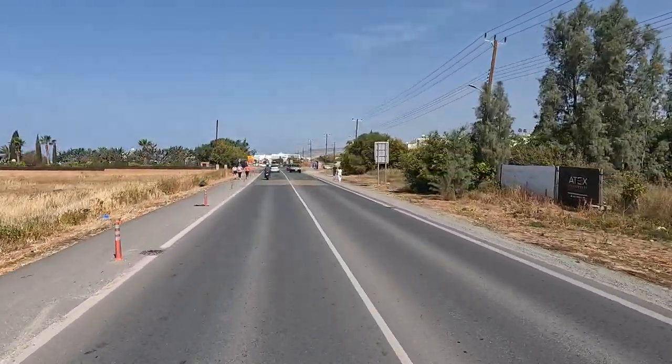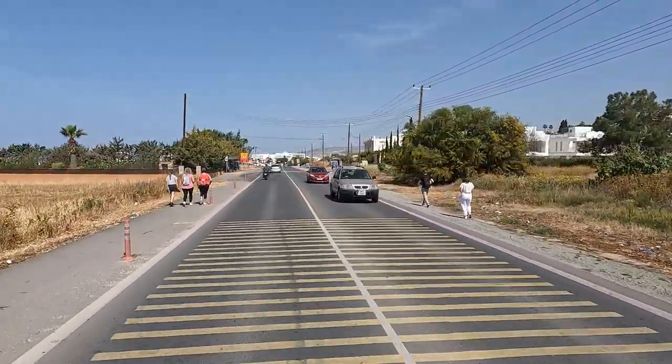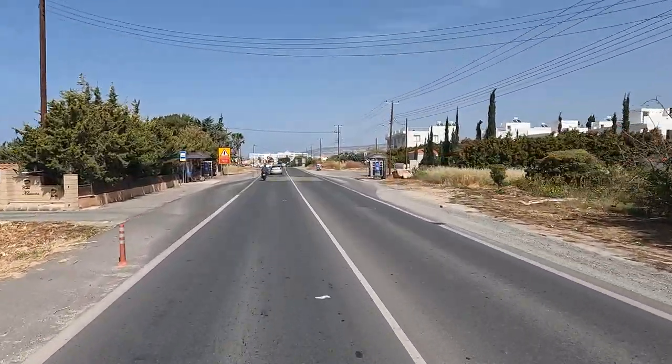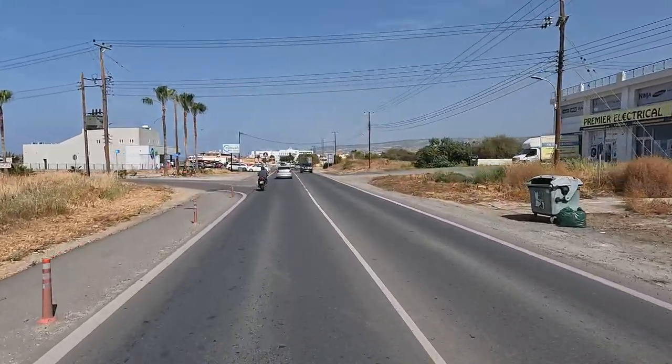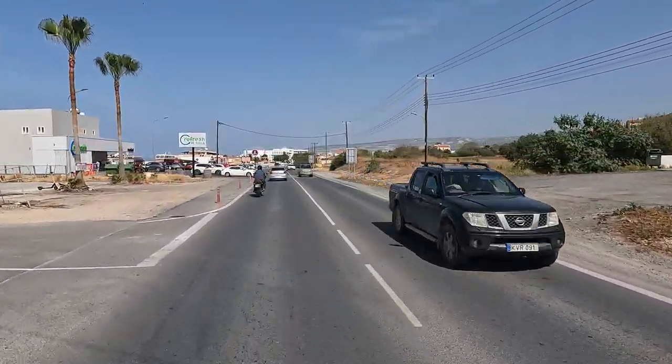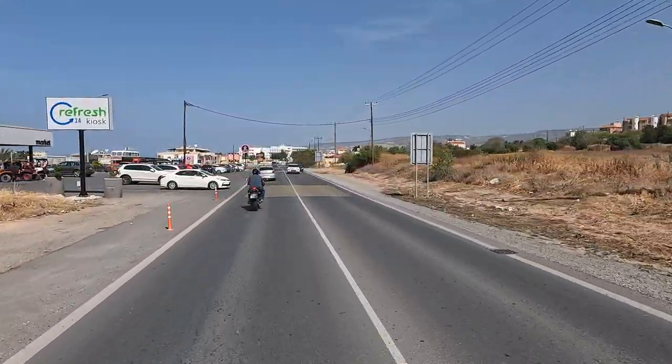They are signposted though. And soon we'll be coming to St George's Beach — or the turning for it anyway — and St George's Chapel, which is very nice, on our left.